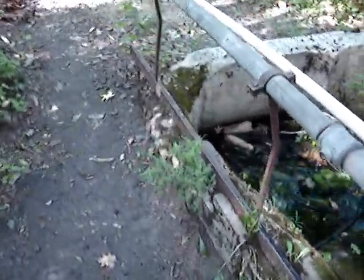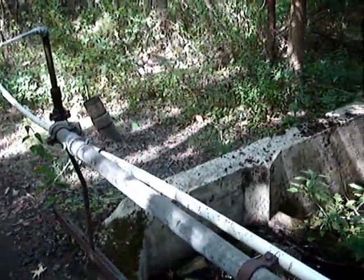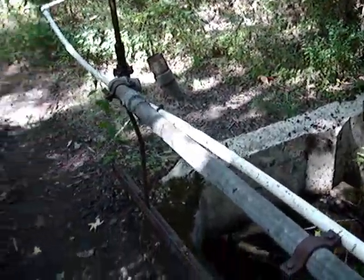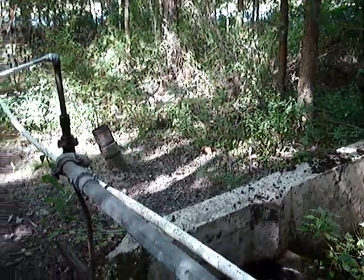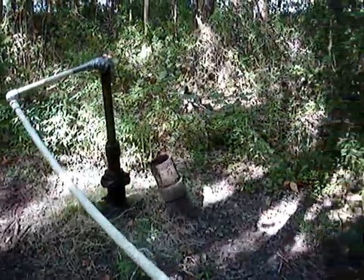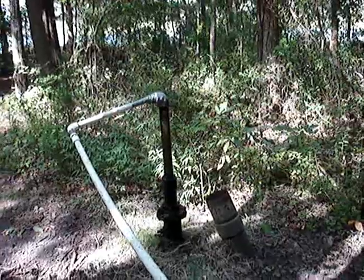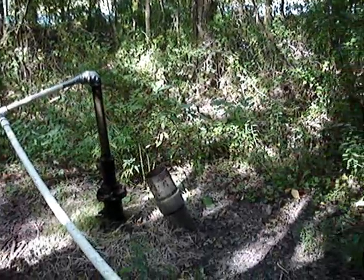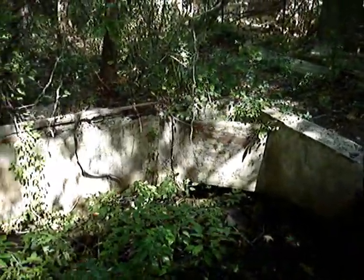And here we have an artesian well. An artesian well is a well that was drilled and tapped into water that's under pressure, so that it flows permanently — similar to an oil well.